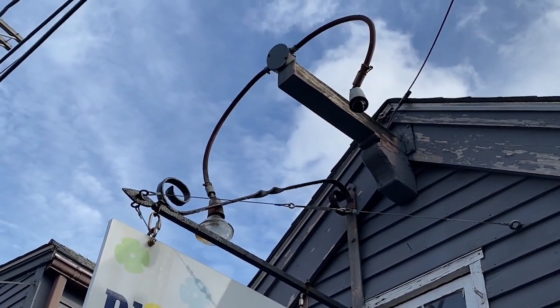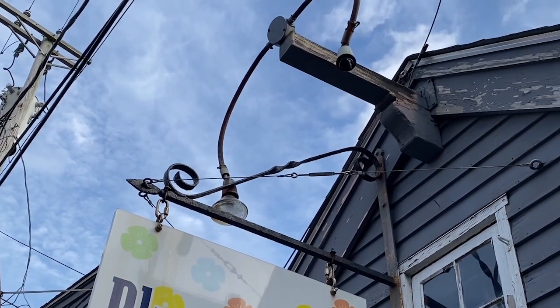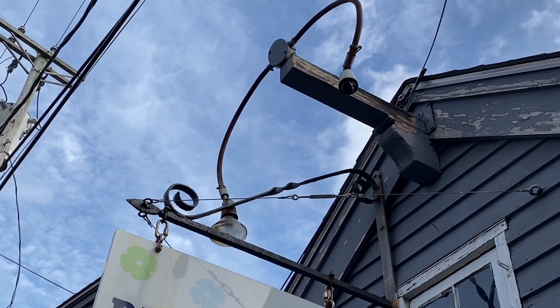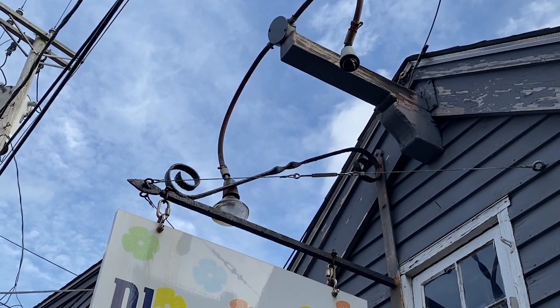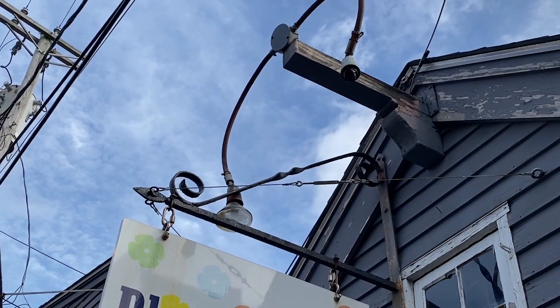Also, there's really no support for the EMT as required by 358.30, and it also looks like they used set screw connectors in this wet location, so that would be another violation.